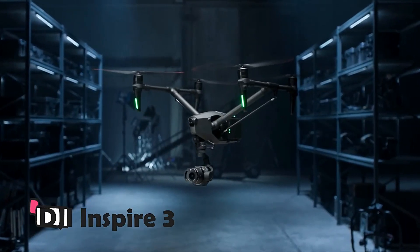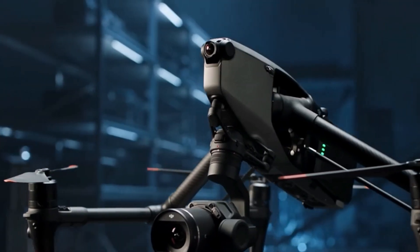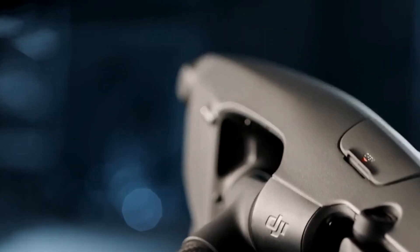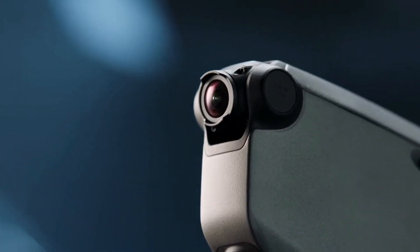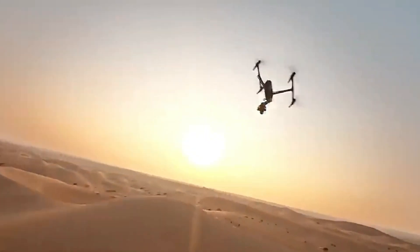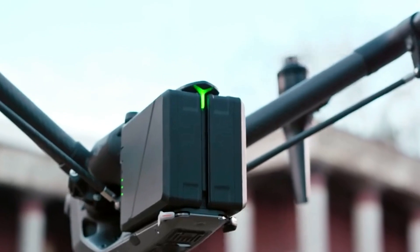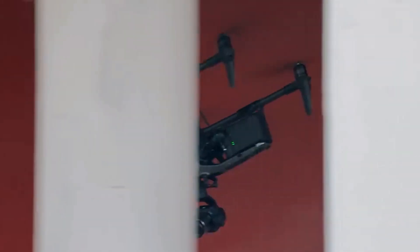DJI Inspire 3. When it comes to aerial cinematography and photography, the DJI Inspire 3 reigns supreme. Priced at a premium, this drone offers unparalleled features. Sporting a full-frame 8K 75fps camera, it captures footage with 14-plus stops of high dynamic range, ensuring exceptional clarity even in complex lighting. Its DL mount lens selection and lightweight carbon fiber housing guarantee high maneuverability.